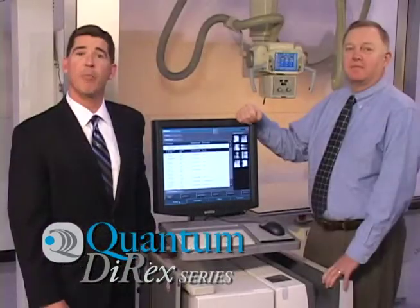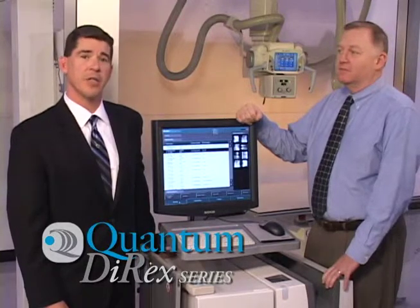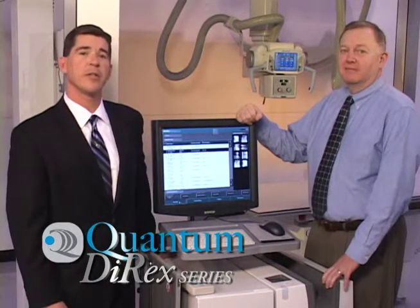Hello, I'm Jay Tidgen, CR Product Manager with Agfa Healthcare. Today, we're visiting Quantum Medical Imaging along with Chris Harrigan, Digital Product Manager, to introduce the exciting new Quantum Directs.